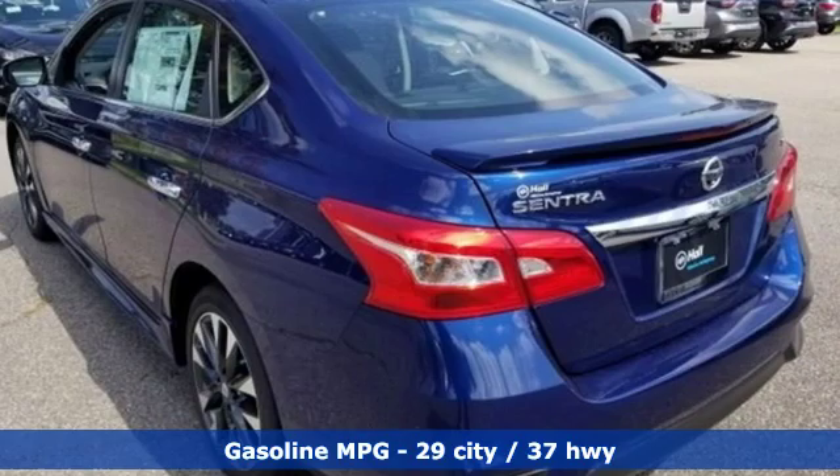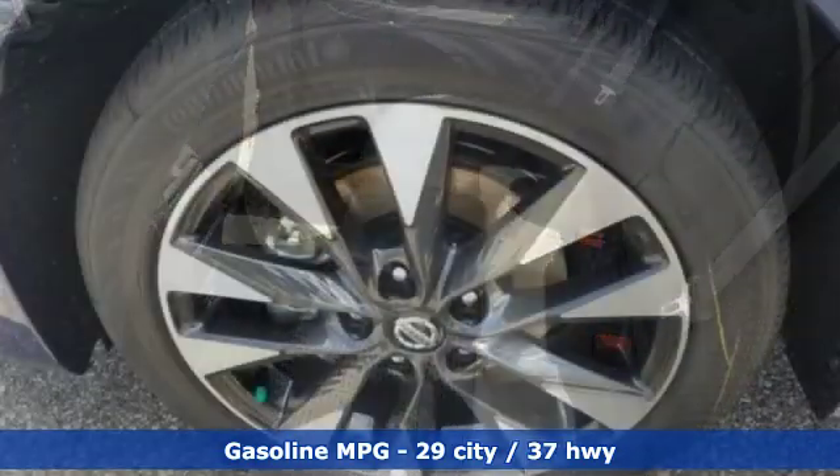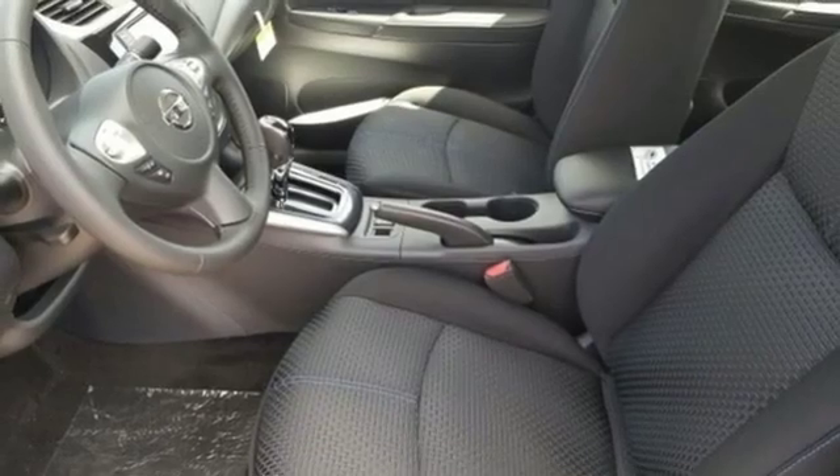It comes with the features you need and better yet — what? Streaming audio, power heated mirrors, dual zone climate control, doors and push button start proximity key, front heated bucket seats.